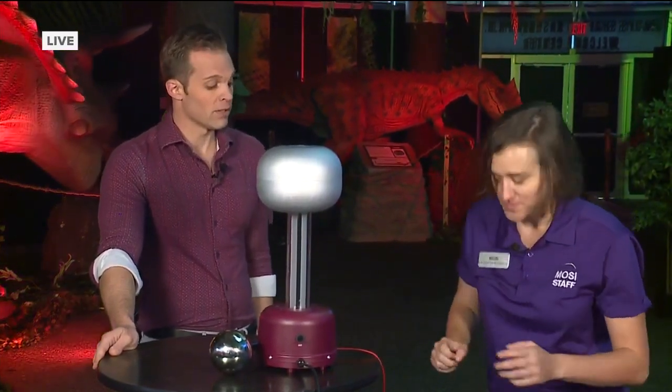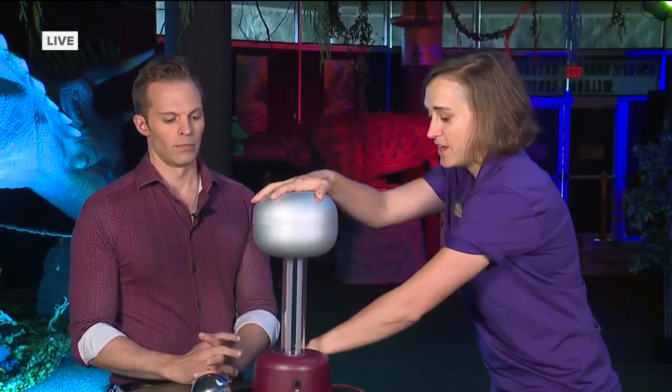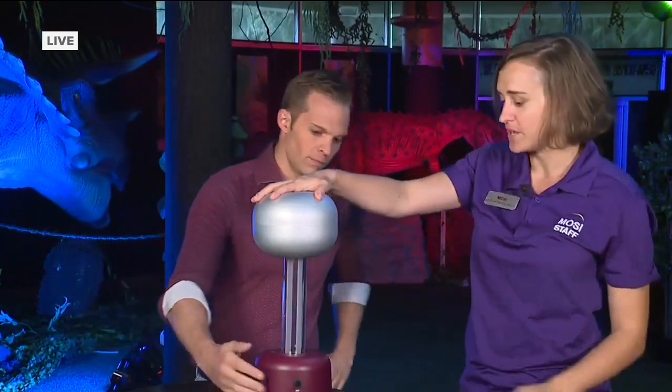We're going to do a fun experiment where we become conductive, to find out if the body is a great conductor of electricity. She stands on a plastic stool — plastic of course being an insulator, not a conductor. When she holds her hand on this machine, she becomes part of the machine.